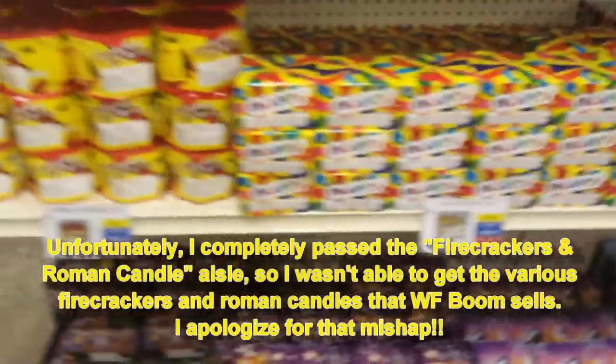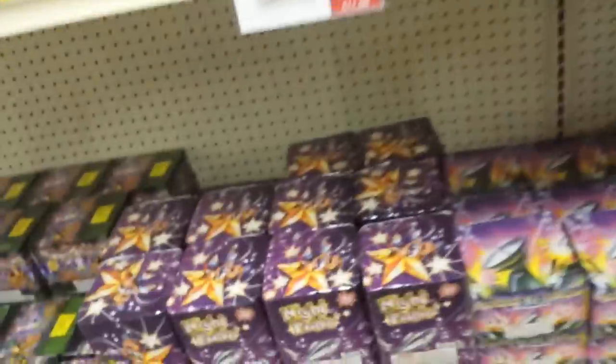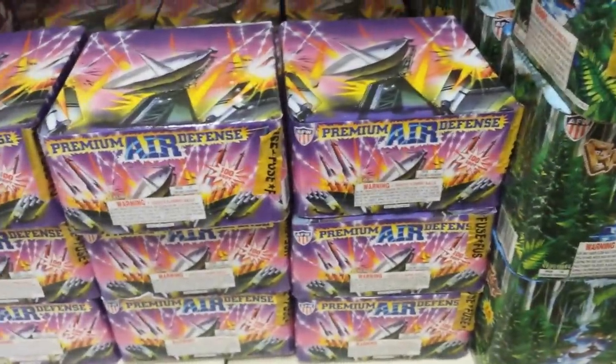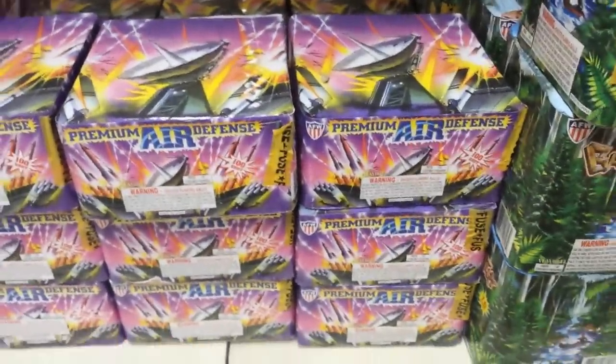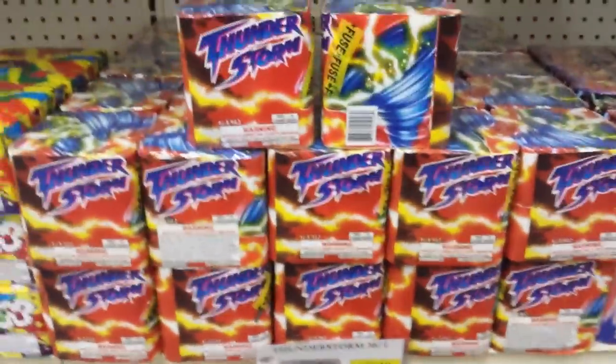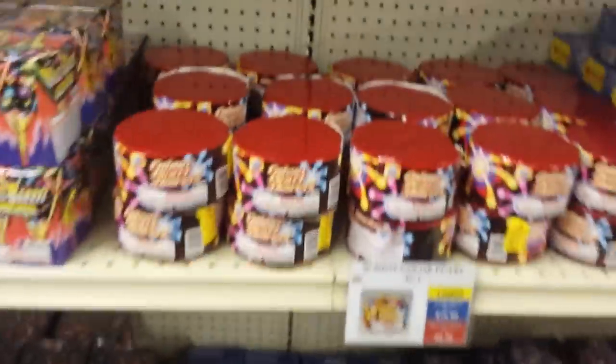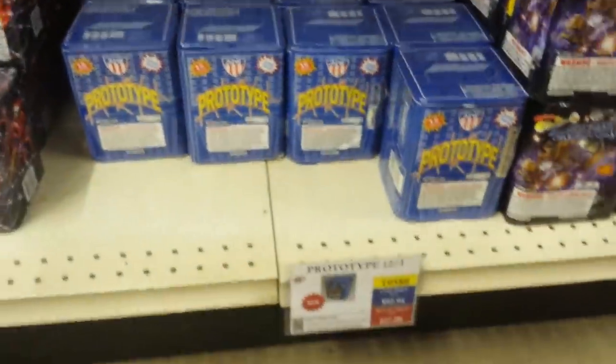Here's the 200 gram cake aisle. Start with the small cakes — Happy Cake, like I mentioned, every store pretty much has its own version. Got Pyro Party, Night Fishing — nice fish cake — Premium Air Defense, which I believe just came out as a second cake alongside the regular Air Defense, Backcountry Thunderstorm. Like I said, other stores have versions of that as well, so AFW has its own version of the Thunderstorm. Multi-barrel launcher, more single shot tubes up here, Color Pearl — new cake for 2015 — Prototype, National Placement.